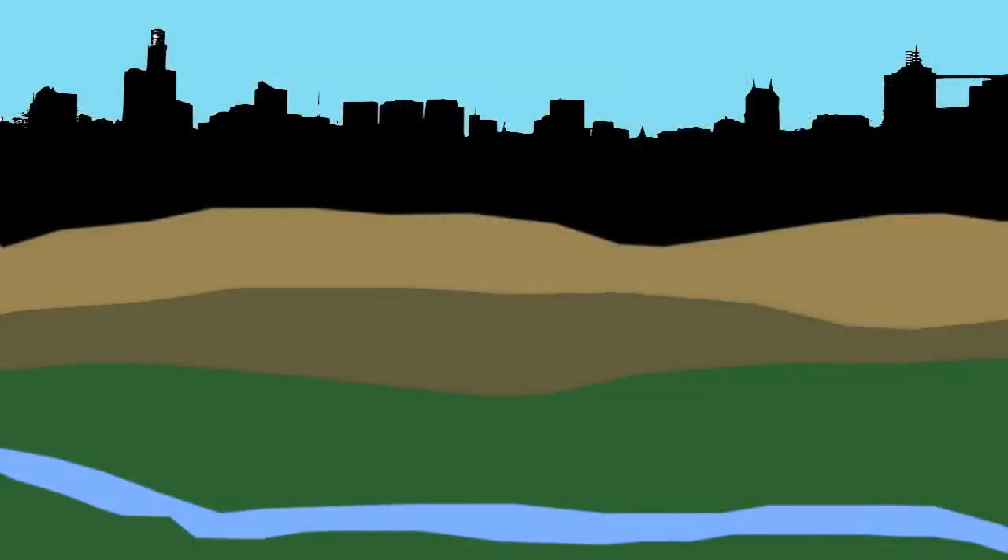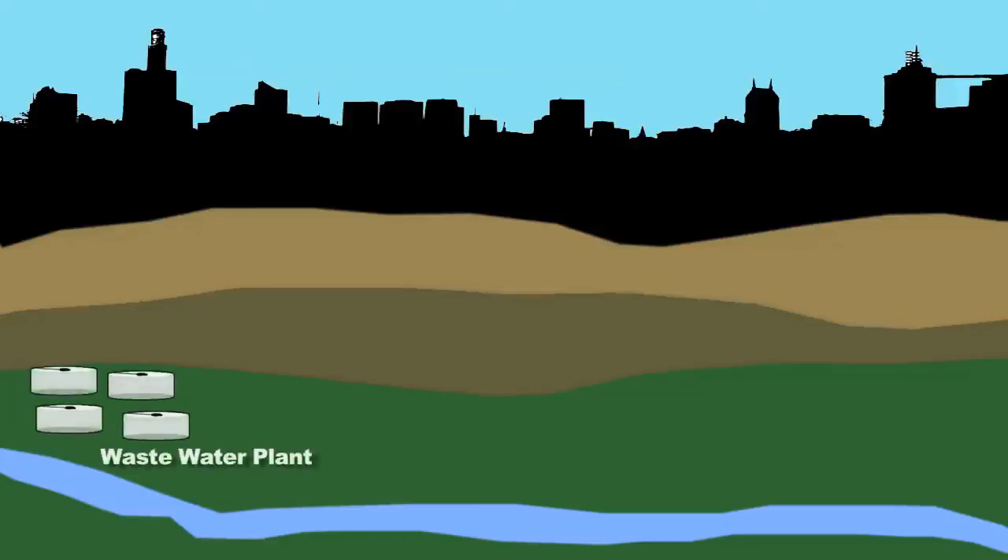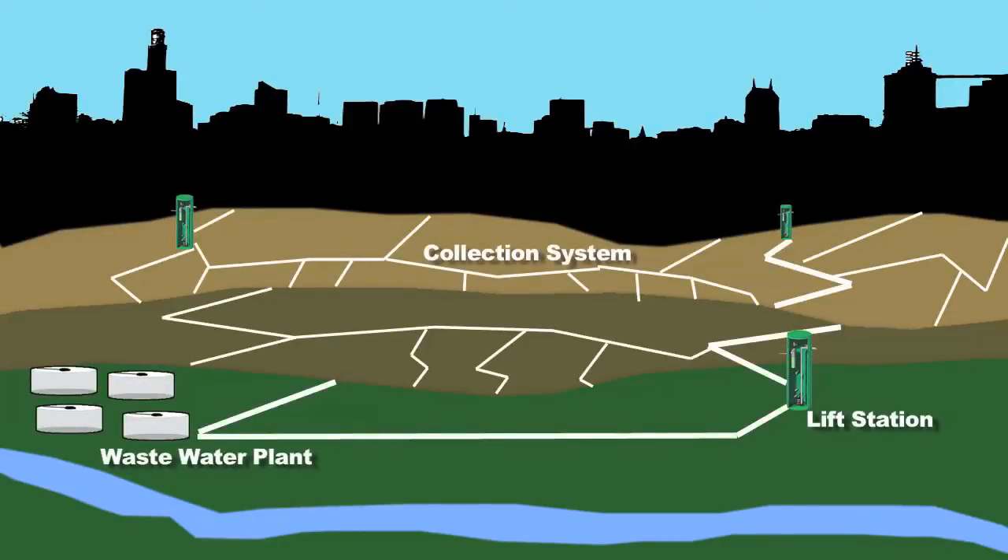Well, the three things I really needed to know concerned the wastewater treatment plant, lift stations, and the out-of-sight, out-of-mind component that's made out of many pieces, requires a lot of maintenance and a lot of costs associated with that maintenance — and that's the wastewater collection system.